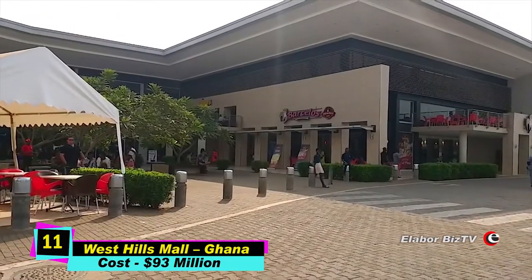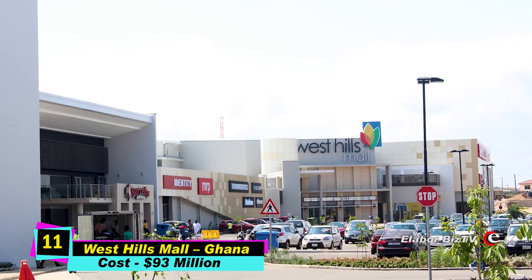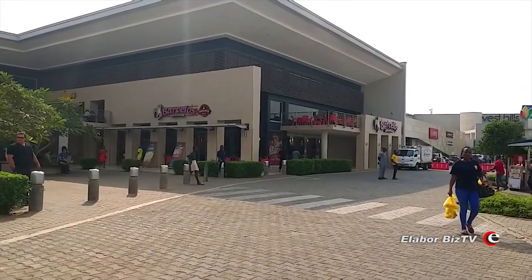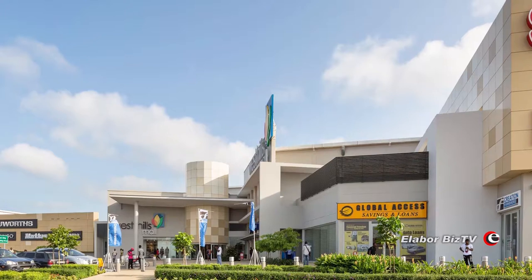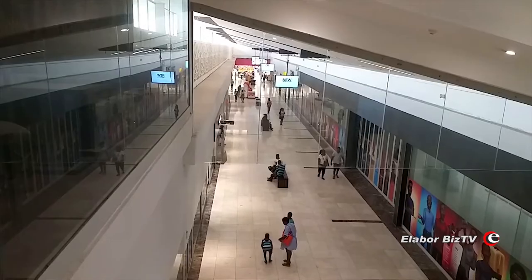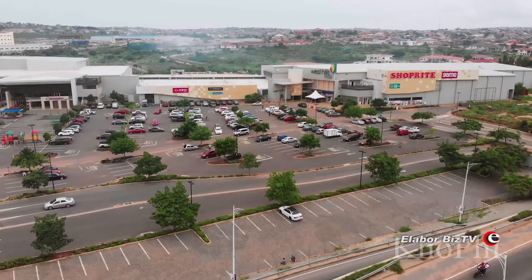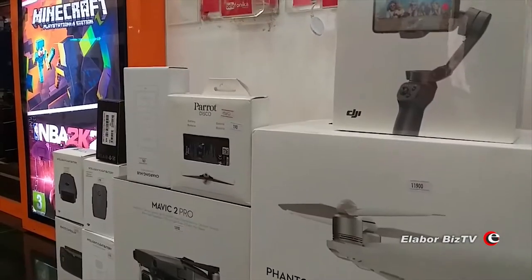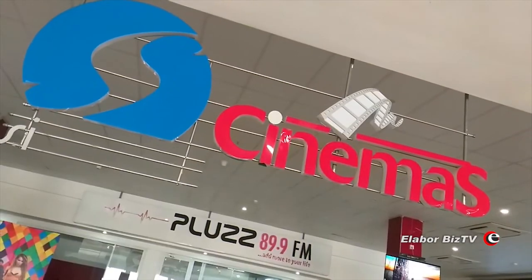At number 11 is West Hills Mall in Accra, Ghana, costing $93 million. The West Hills Mall is located at Dansoman, Accra, Ghana. Construction started in 2013 and ended in 2016, but it opened for business earlier on the 30th of October 2014. The mall sits on a 23-acre piece of land and houses 67 shops — 65 from Ghana and 2 international shops.